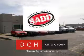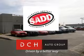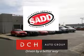DCH Auto Group is also a proud sponsor of SAD, Students Against Destructive Decisions. Call our friendly sales department or stop in for a test drive today.